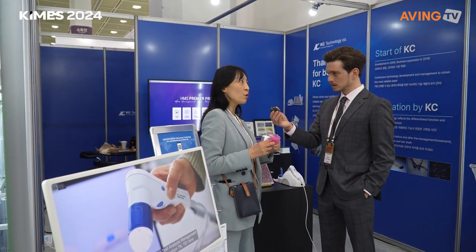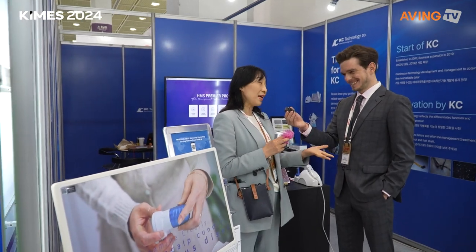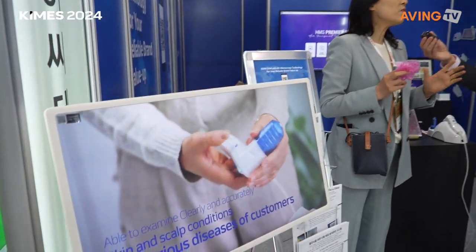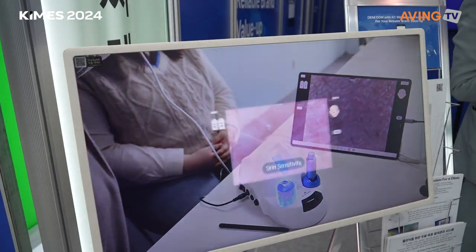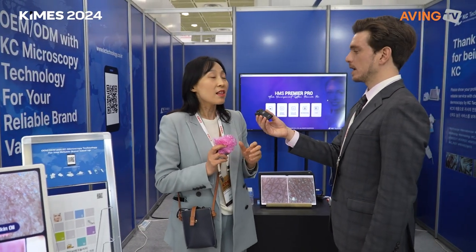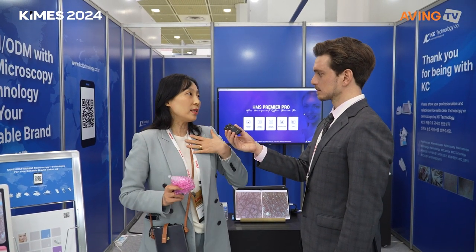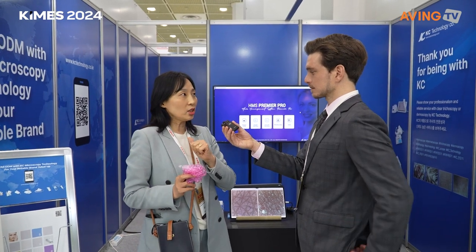Followers would visit their booth, check their technology, and then start to copy it. Competitors could copy the software but could not copy the hardware technology. After 2012, they made the decision not to participate in Korean shows anymore.